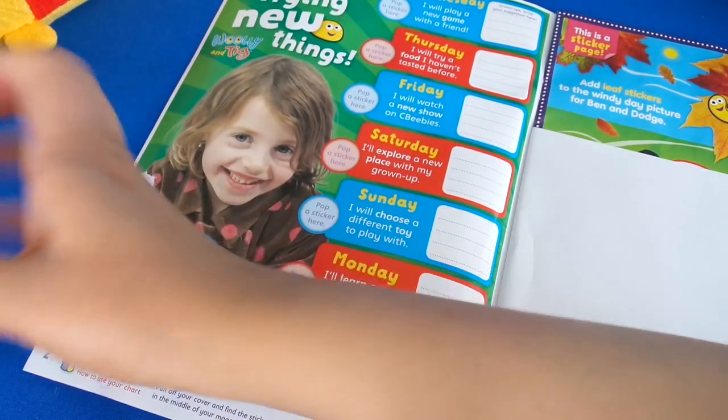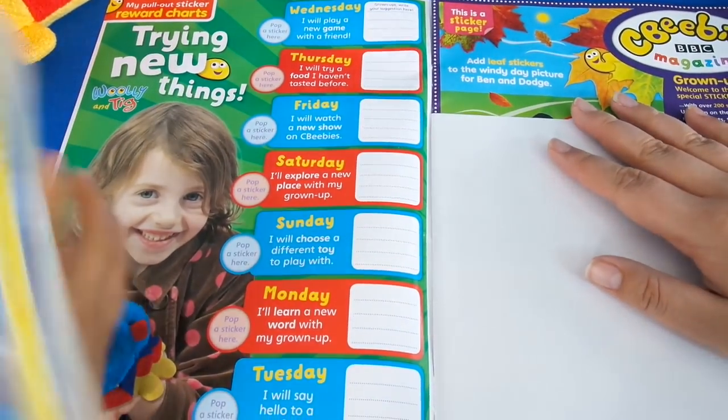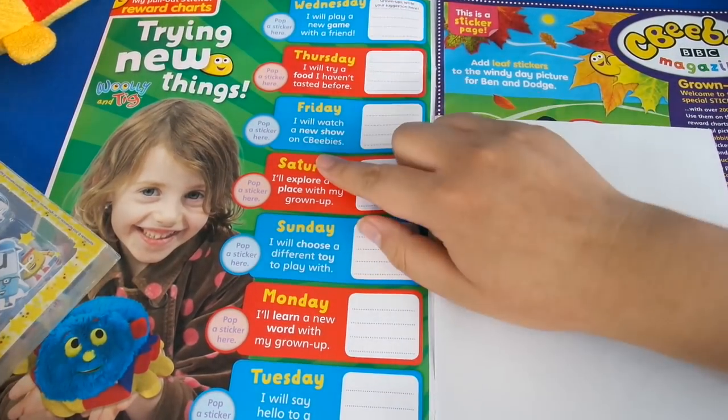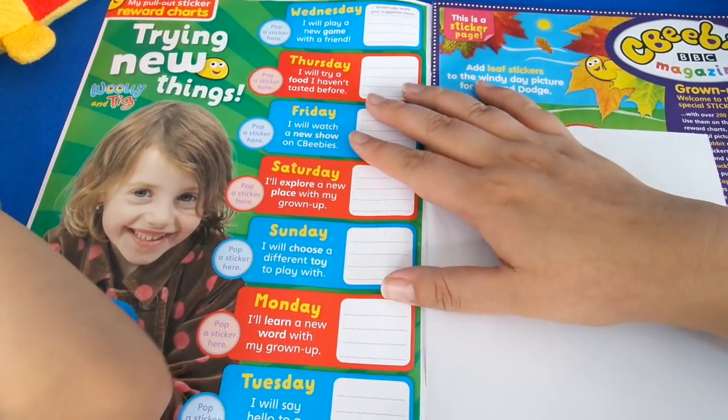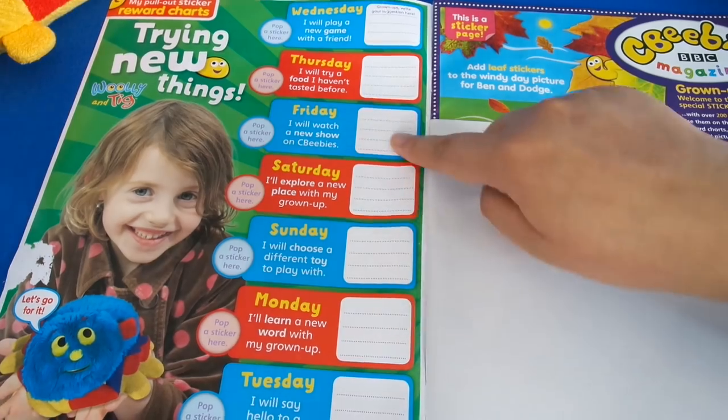This is the best one to get. This is a good magazine to get if you like lots of different characters from the CBeebies channel, because you get to see different ones. So we've got Wooly and Tig, and we've got this Try New Things feature.